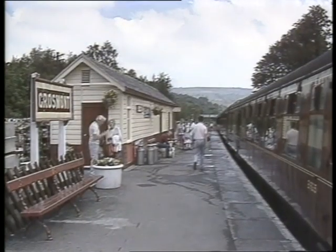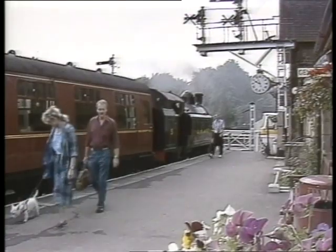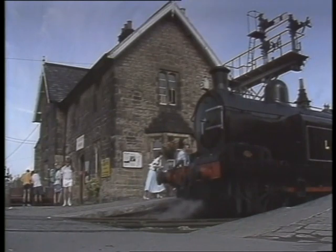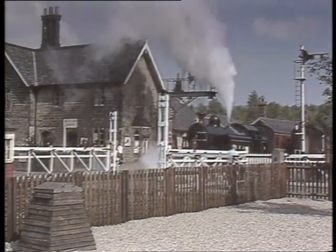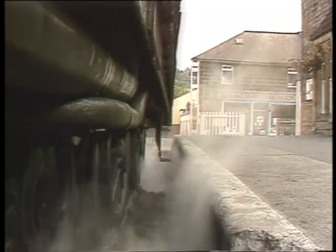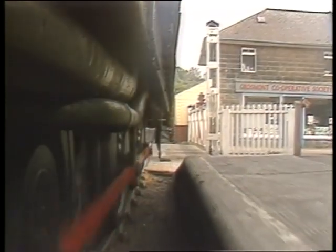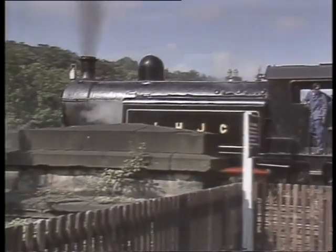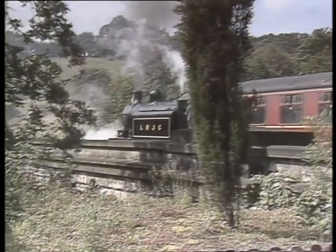When the rail line was opened in 1836, the industrial village at Grosmont was established with a population of over 1,500; most of the workforce was employed in the local ironworks. The name Grosmont comes from the word Grandemont, the name of the mother church in Normandy, from where monks came to found a monastery in 1204. The LHJC on the engine side are the initials of the original owners — Lambton, Hedden, and Joicey Collieries. The locomotive hauled coal for all of its life before pulling passenger coaches on the North Yorkshire Moors Railway.